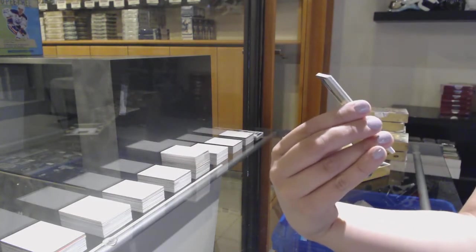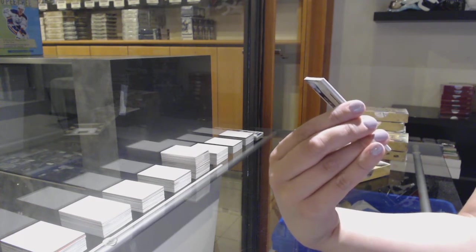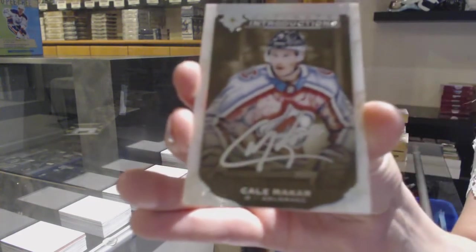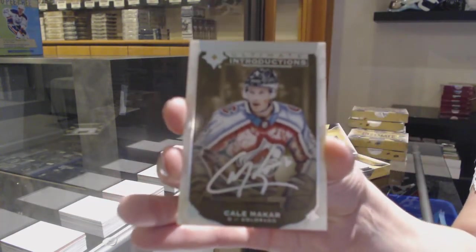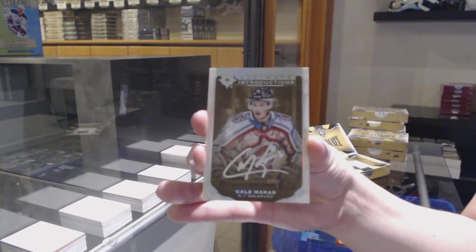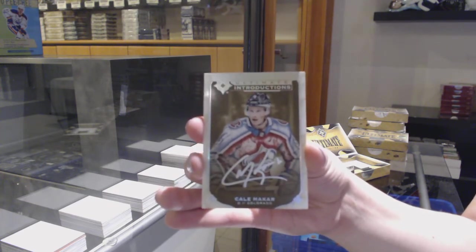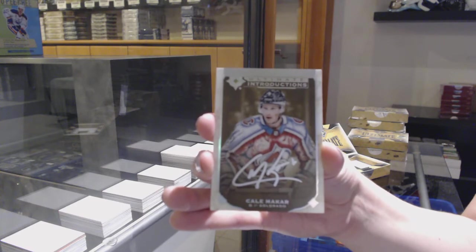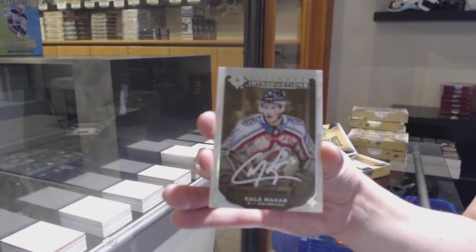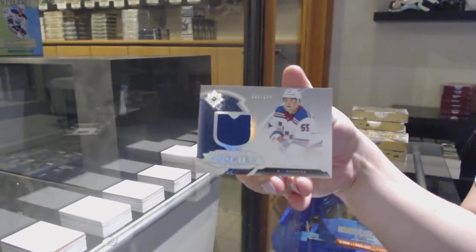Wow, that's nice. Introductions! Rookie auto for the Colorado Avalanche, Cale Makar — Introductions auto for Colorado. And a rookie jersey for the Rangers of Ryan Lindgren.